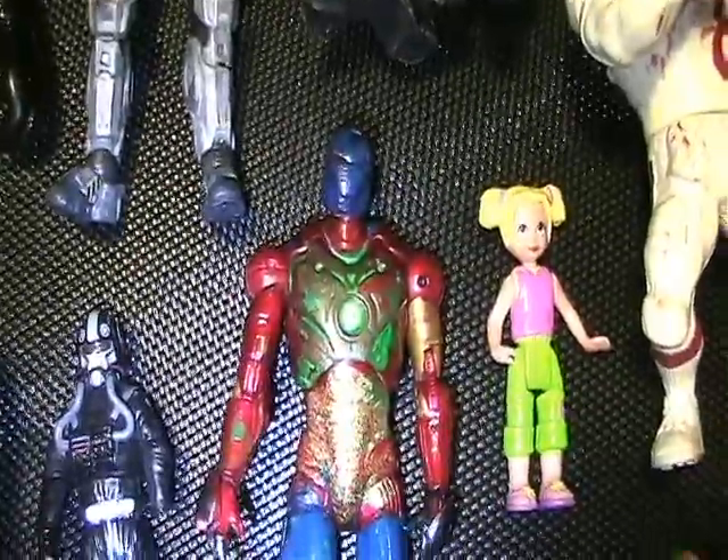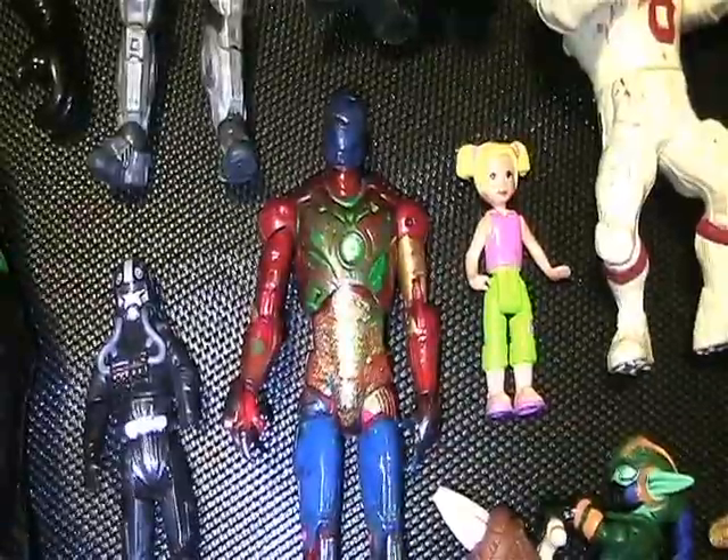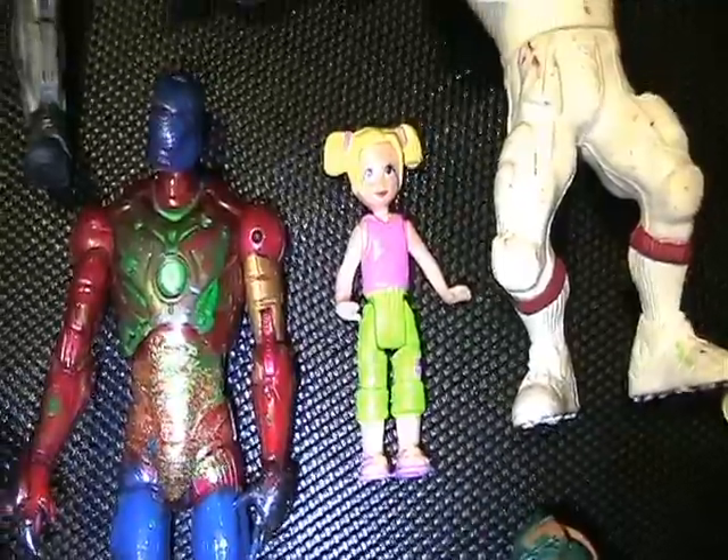I found this glittered, painted-up Iron Man figure. I figured I could use him for customs. There's also this little girl figure — I'm not sure where she's from.